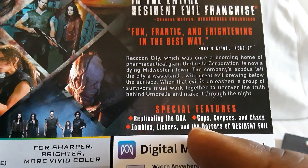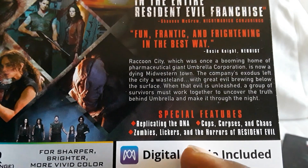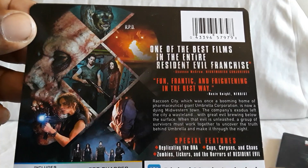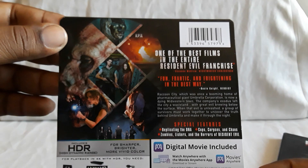You get some nice featurettes: 'Replicating the DNA,' 'Cops, Corpses, and Chaos,' and 'Zombies, Lickers, and the Horrors of Resident Evil.' Those are pretty interesting to watch. Regions are A, B, and C, just in case anyone's wondering.